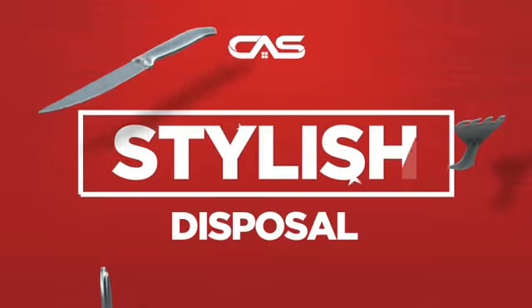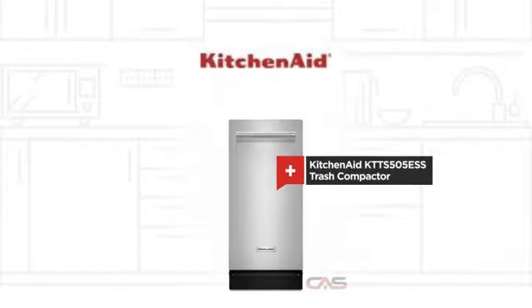Need a stylish disposal system? Try this design from KitchenAid.